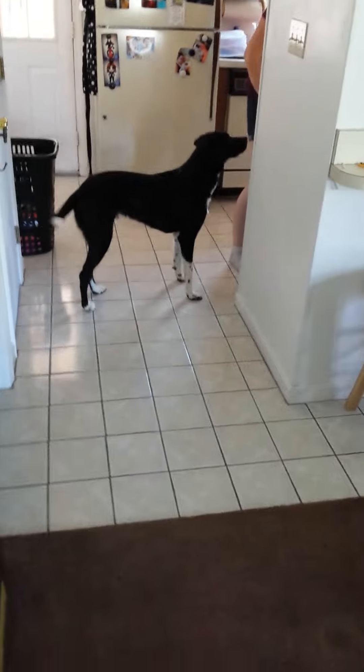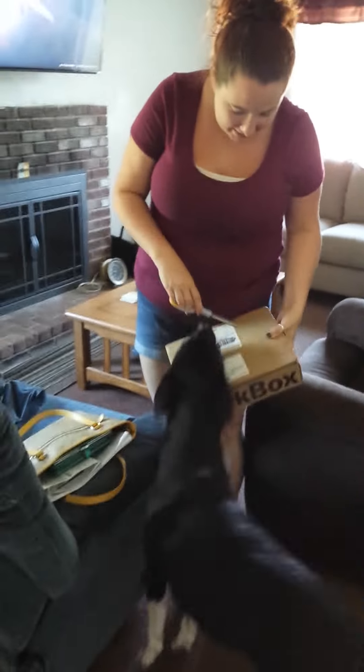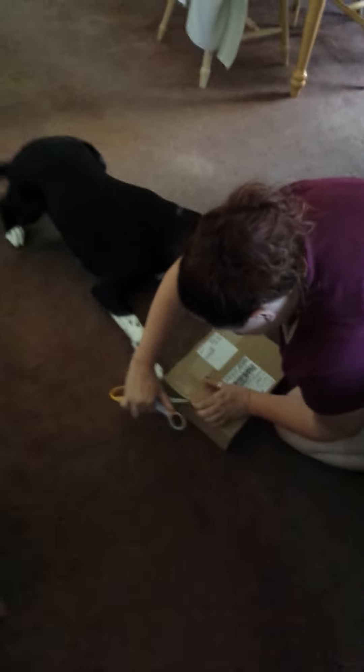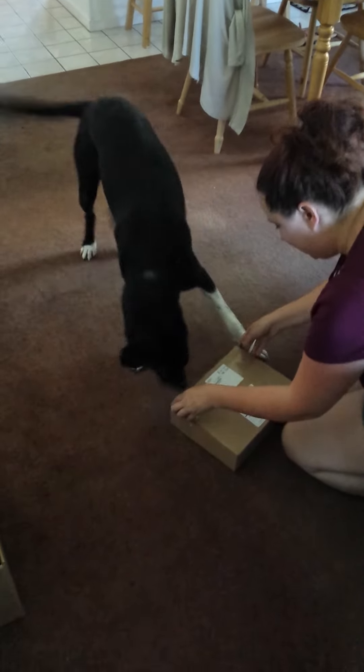Do you know where the scissors are? They're on the table. Is this yours? Is that yours? Is this your box? Are you smelling it? You want to open it? Just open it, see what we got. Is this your box? He thinks the scissors are toys.